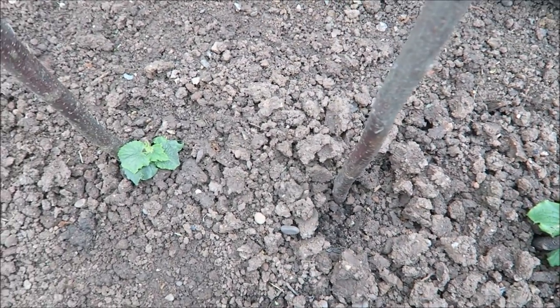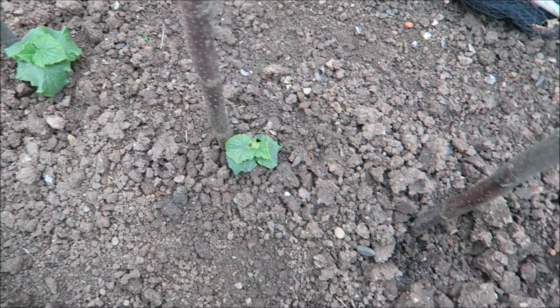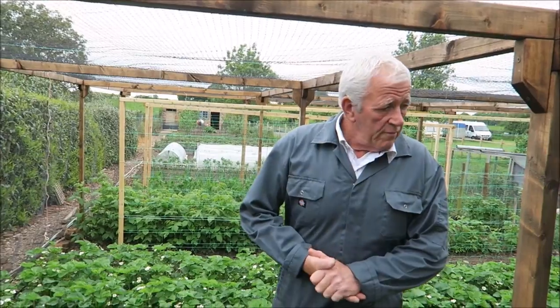When I did the greenhouse I had five cucumbers left over, so I've popped them down here to see if we can grow them outside. Since I put them in we've had nothing but bad weather, but they look alright. Right, we've had a little walk down.